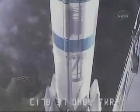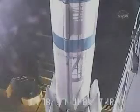T-minus ten, nine, eight, seven, six, five, four, three, two, engine start,